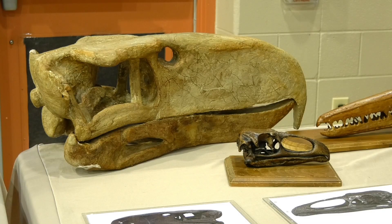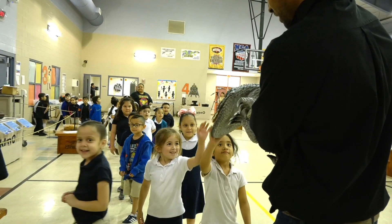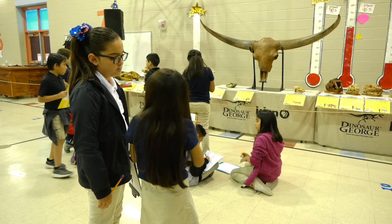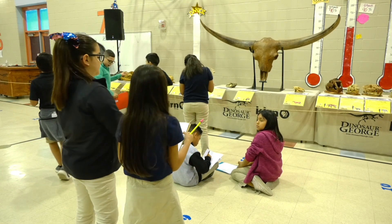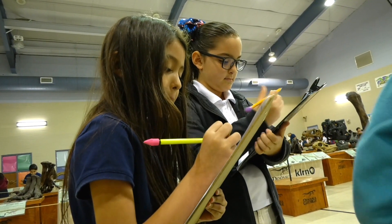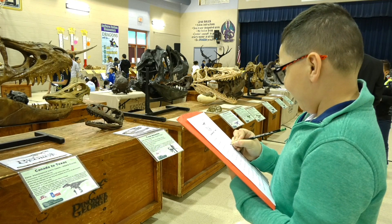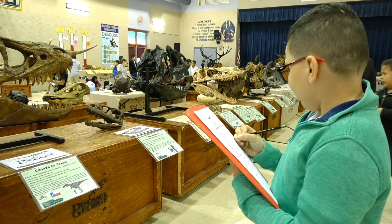Not only is this exhibit highly educational, but students find it very exciting. "The little ones — that's the best for me — because they get so engaged. They have their little clipboards and their scavenger hunts and they look like little scientists almost. You can't stop them, you can't give them help, you can't do anything. They want to do it all for themselves. They're very self-sufficient. They want to figure it out."